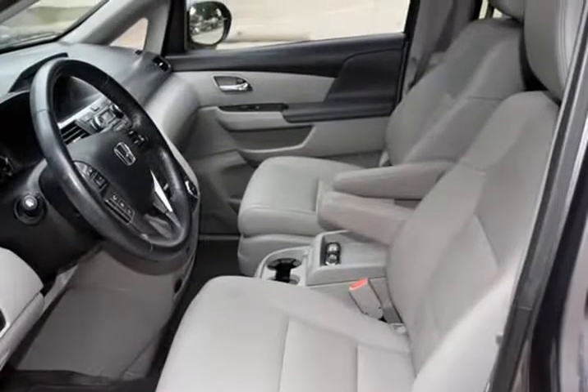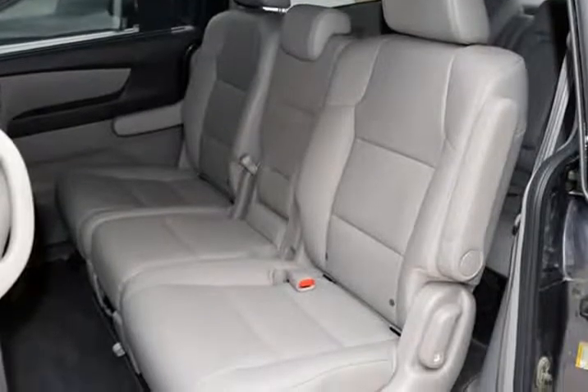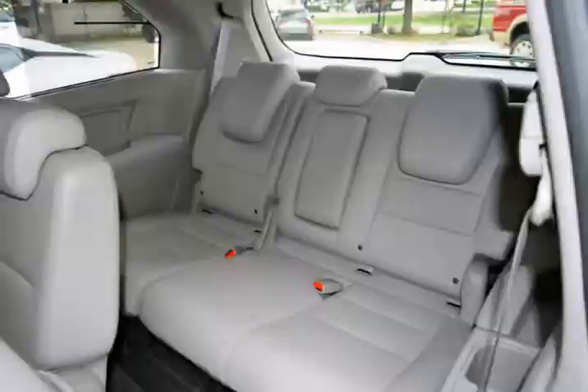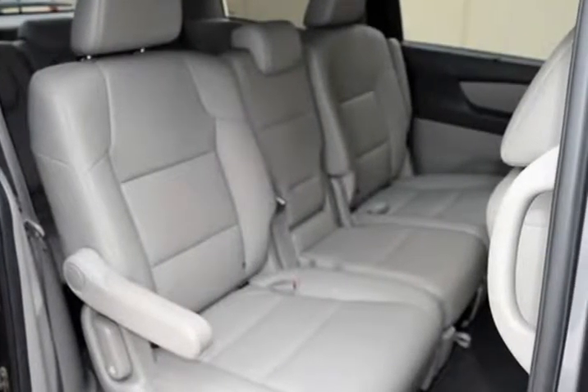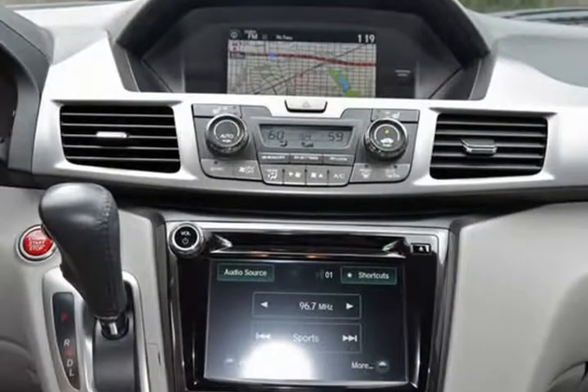This is a fantastic Odyssey with numerous features. This vehicle is in above-average condition inside and out. The exterior is in above-average condition for the year in mileage. The alloy wheels are in superb condition with no abrasions. The interior of this vehicle is in above-average condition for the year in mileage.